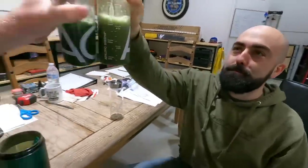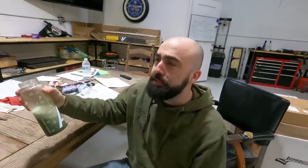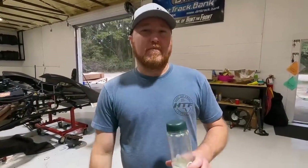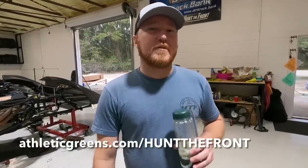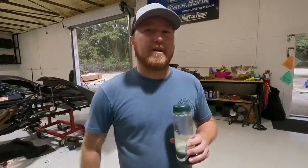Cheers! Enjoy. Delicious — that is pretty good, not bad at all, easily drinkable. Getting started with AG1 is simple: go to athleticgreens.com/huntthefront to get started on your first order. Athletic Greens is giving a free one-year supply of immunity-supporting vitamin D3 plus K2 and five free travel packs with your first order. Thank you to Athletic Greens for sponsoring this video. Now let's get to work on race cars.